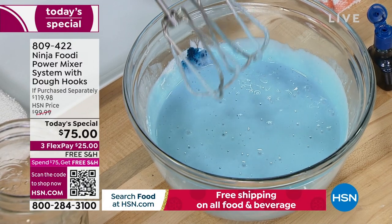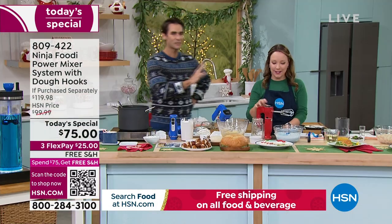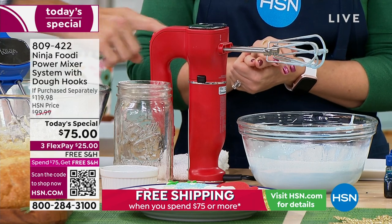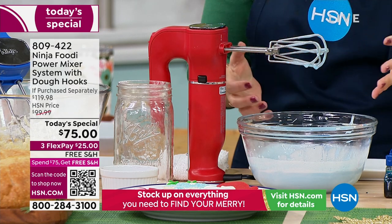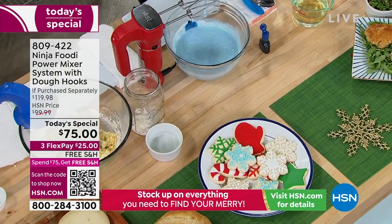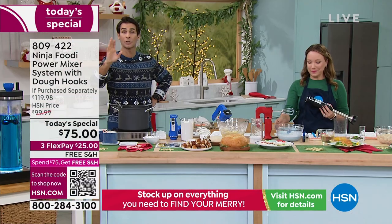It's all dishwasher safe — you can put the beaters in the dishwasher, even the immersion blender in the top rack. Does it sit straight up? It does — it's tall enough to sit over your bowl, so if you need to grab another ingredient you can let it drip right into the bowl without making a mess on your counter. That's what we expect from Ninja — one of our fastest growing brands here at HSN and nationwide. Their latest, their newest.